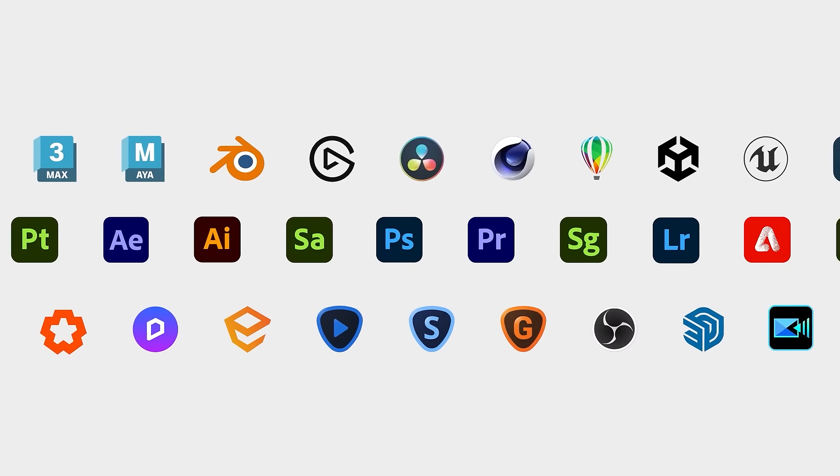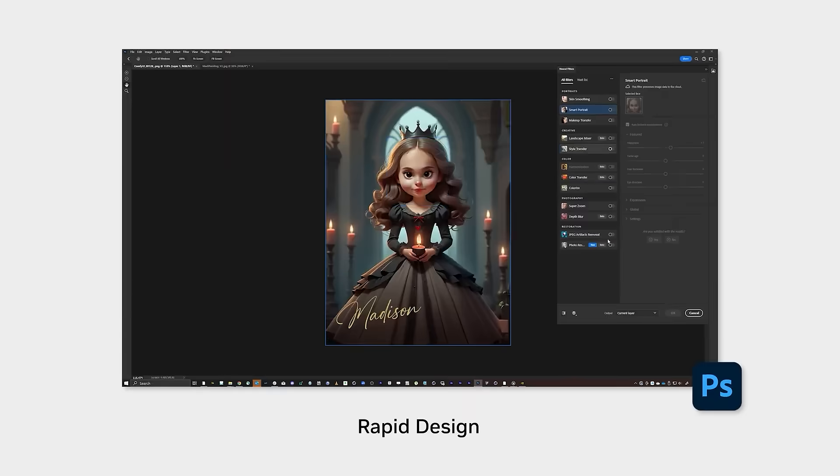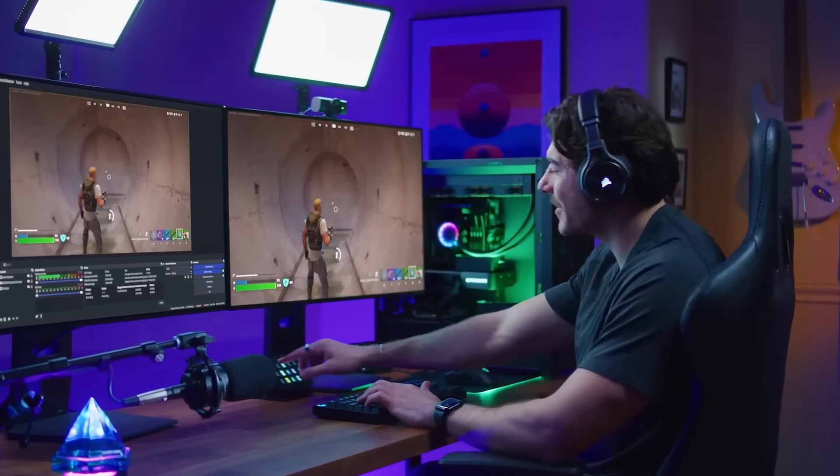Plus, with NVIDIA Studio support, creators get AI-powered tools to speed up rendering and editing, making this GPU perfect for both gamers and content creators alike. So if you're looking for a card that brings top-tier performance without breaking the bank, this is it. Check out Scan's range of available NVIDIA RTX 5060 Ti cards at scan.co.uk.